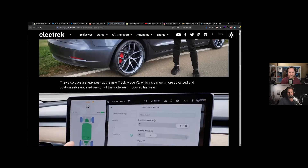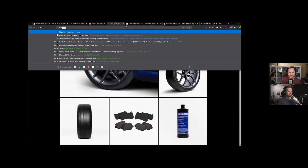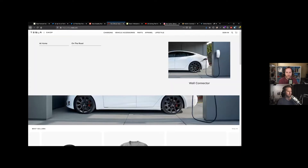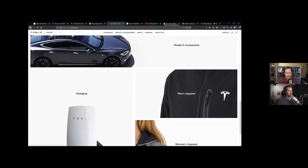If you have a Model 3 performance, you should be able to get it — maybe it shows up in the upgrades section in the app. You probably have to have the performance package as well, not just the performance model, so you get the bigger rotors and different brakes. It's lowered, has the little spoiler thing, some more accents and stuff like that.